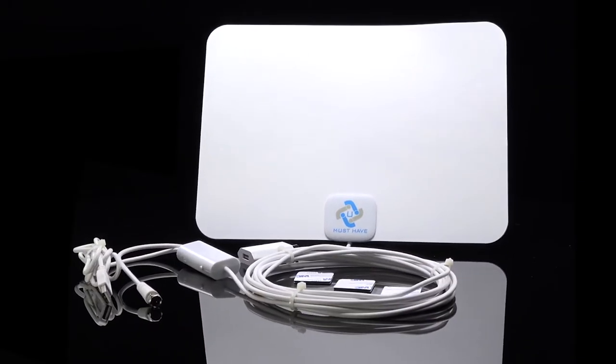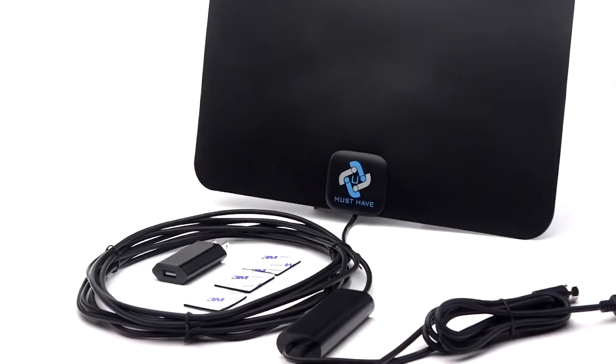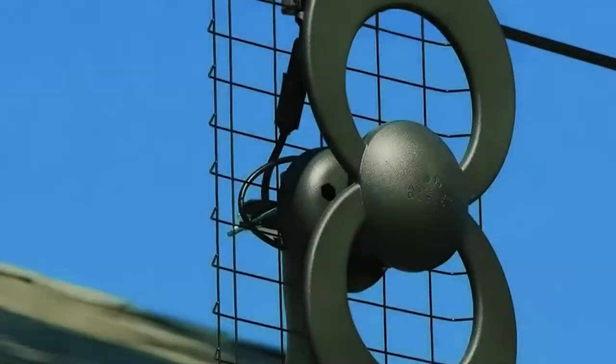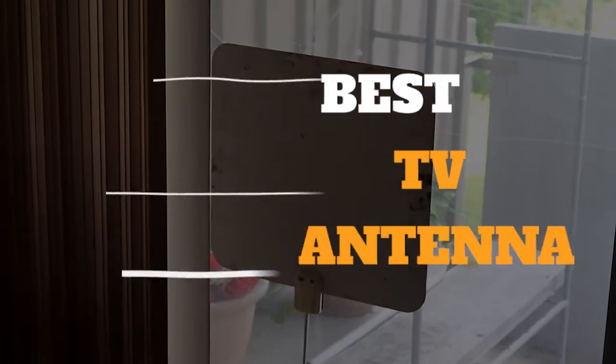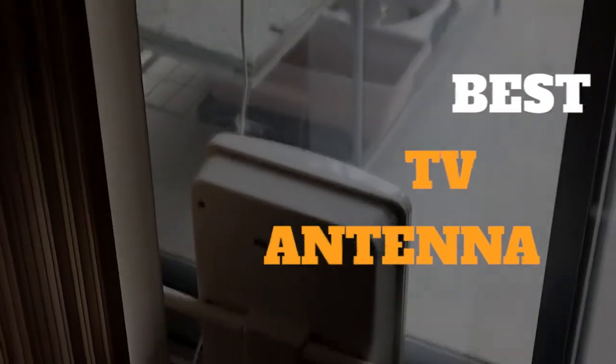As more people cut the cord with cable and satellite providers, they're turning to TV antennas to watch local news, sports, and entertainment channels for free. You can easily pick up either an indoor or outdoor model in various designs to blend into your decor or mount on your roof for clear reception. In this video you will find some of the best models you can buy right now.